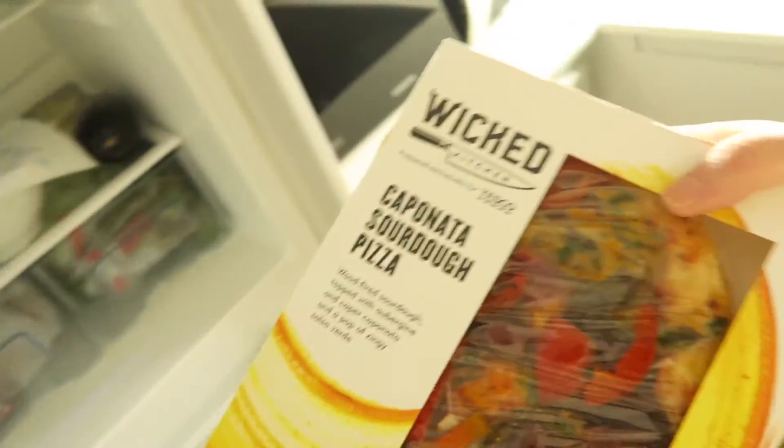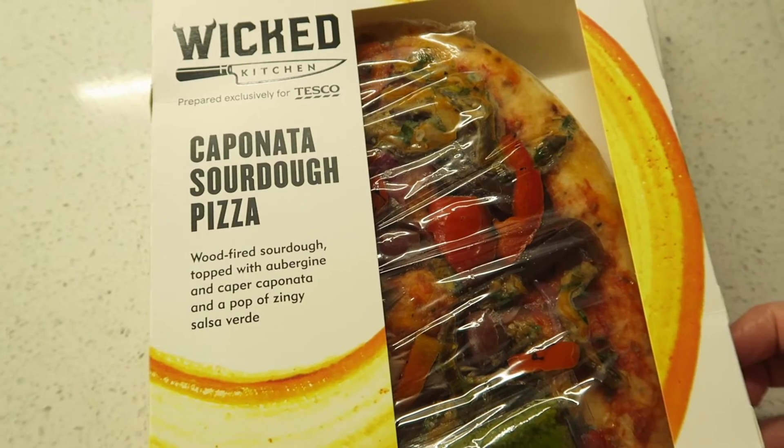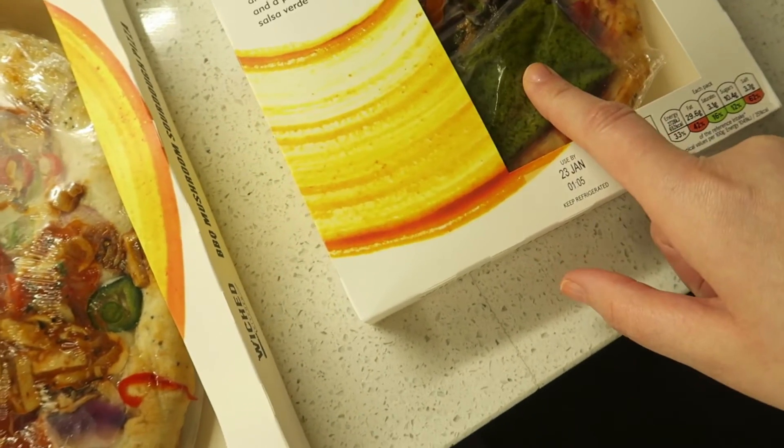It's now Friday night and we've just got in from the cinema — we went to see Pitch Perfect 3. I thought it was really disappointing compared to the first two films, which I loved — it didn't really seem to be anywhere near as good, but it was okay, an easy watch. Anyway, we're going to have dinner now and we're going to have the Wicked Kitchen pizzas that I bought. We're going to share these. The first one is Caponata — wood-fired sourdough topped with aubergine and caper caponata and a pop of zingy salsa. Looks interesting — looks like there's pesto on it.